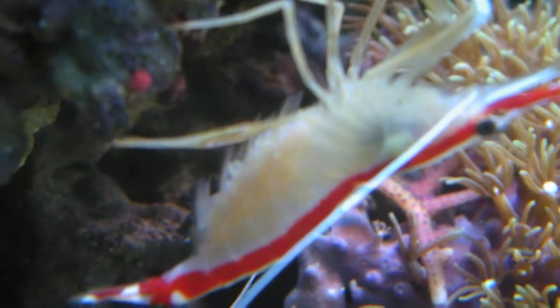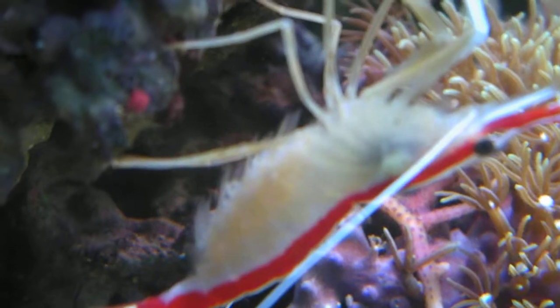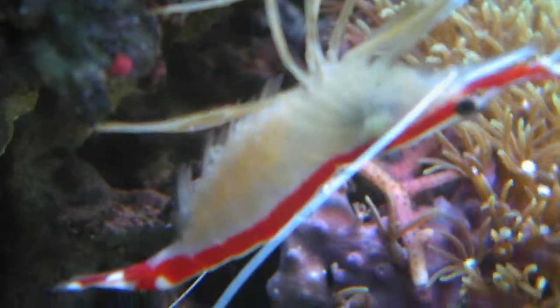There they are — the eggs. The other one is also sitting on a fresh batch of eggs here.